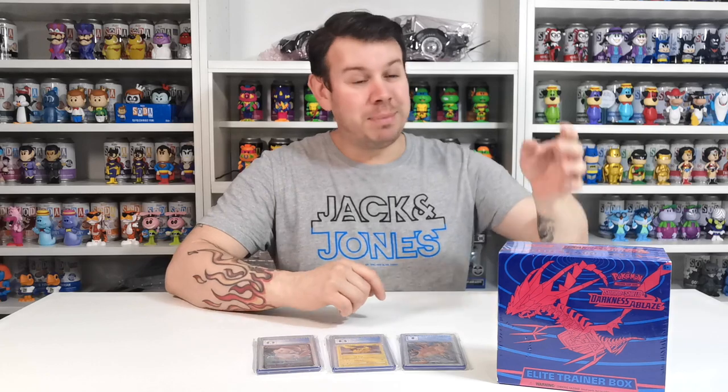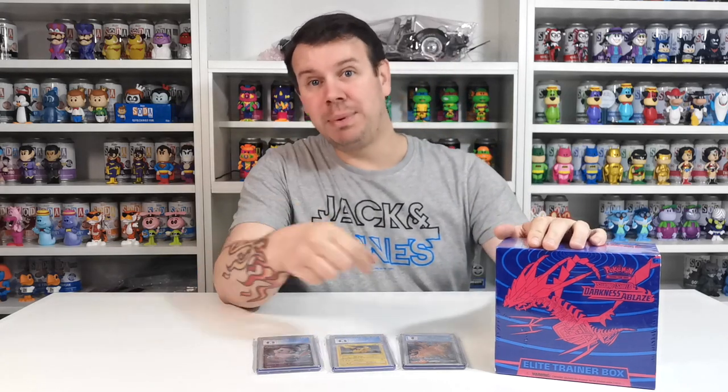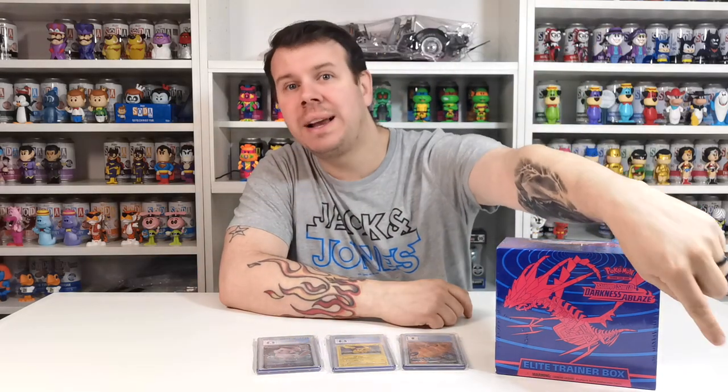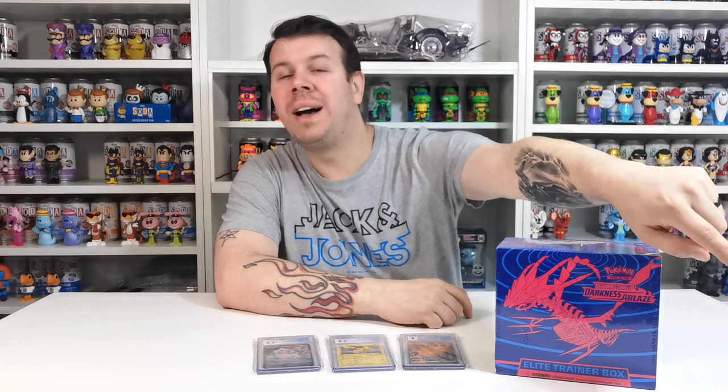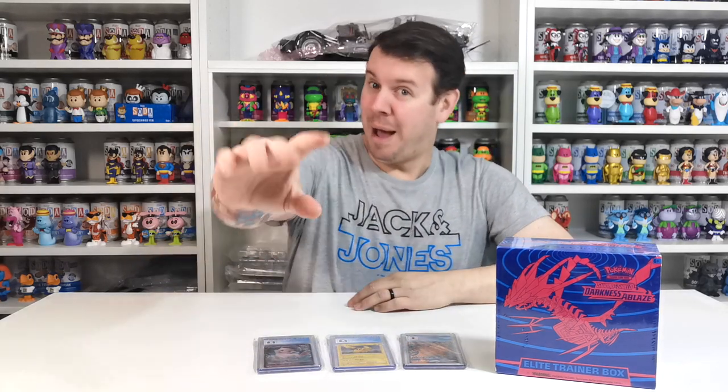We didn't get the top prize, but we did get one of those Elite Trainer Boxes which is really cool. If you like this video please give us a thumbs up, subscribe by clicking the subscribe button, and set the bell so you don't miss out on any more upcoming videos. I'll see you guys on the next one — take care, bye!